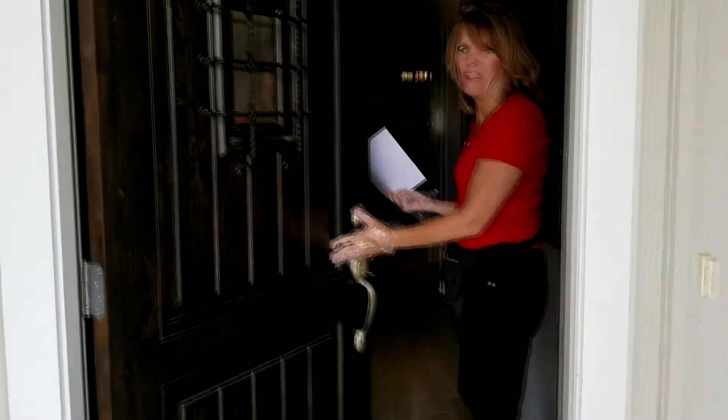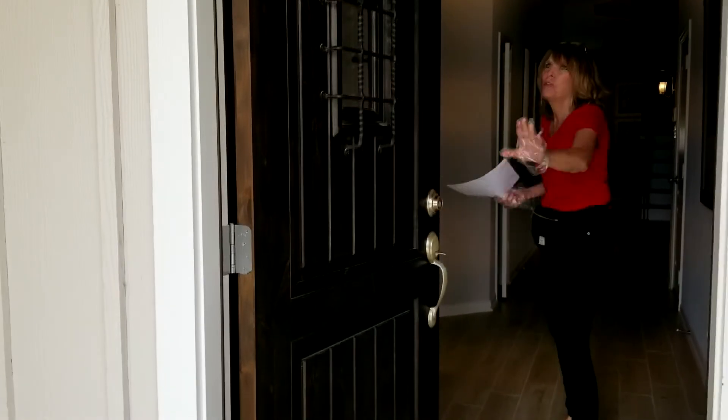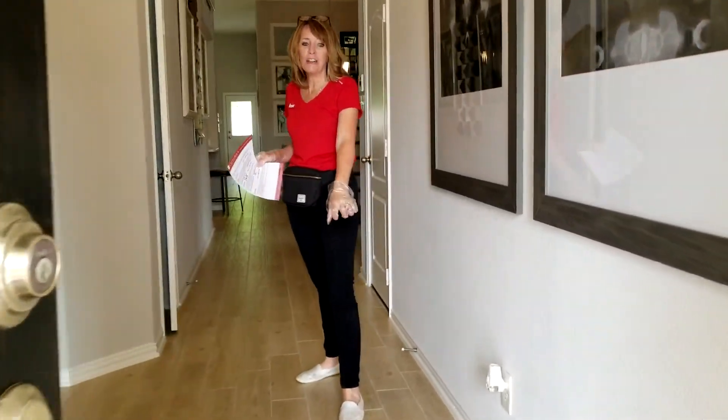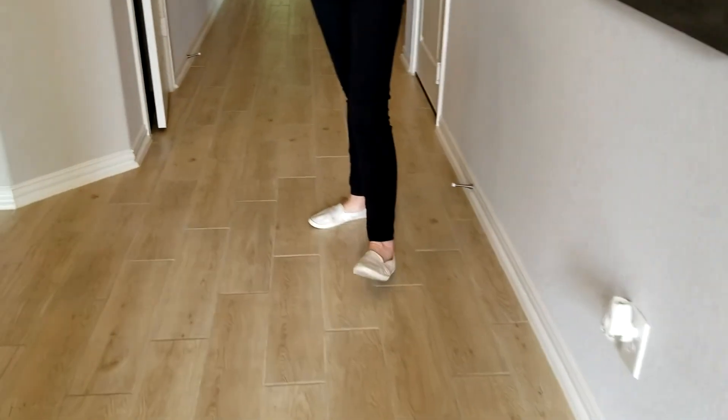Look at this door — I love this. Beautiful gray interior tile. Ceramic tile that looks like wood in all the non-carpeted areas. We've got two bedrooms split by a bathroom.